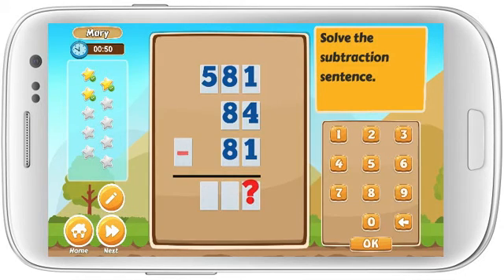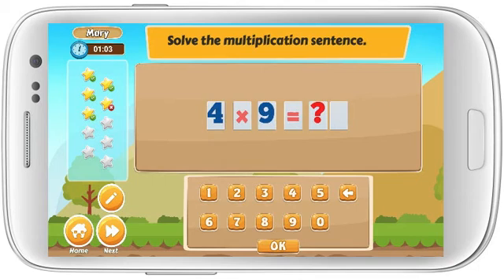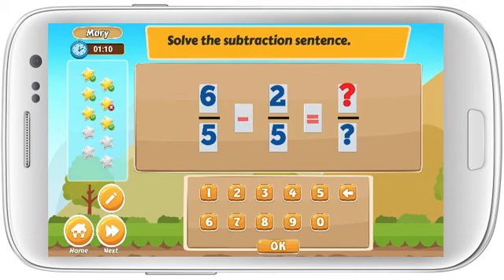Solve the subtraction sentence. Perfect! Great! Solve the subtraction sentence. Excellent! Solve the subtraction sentence. Well done!